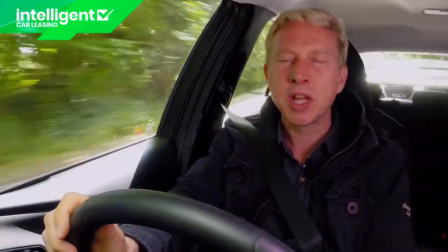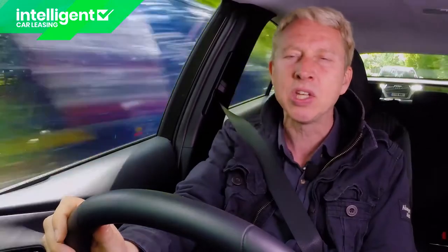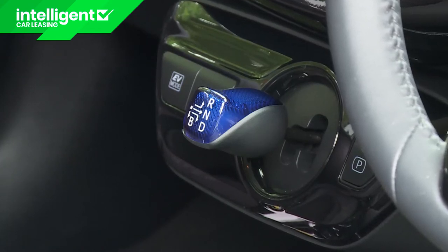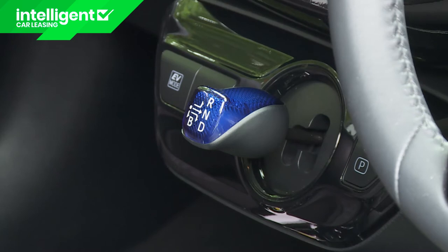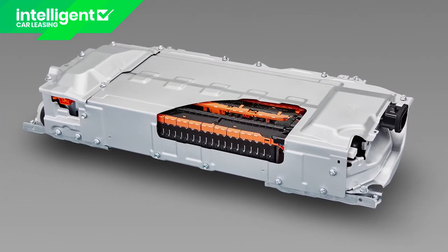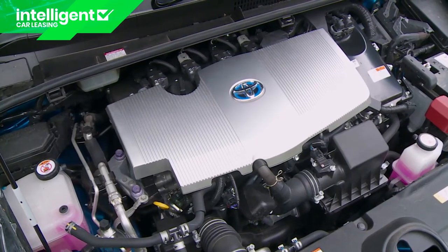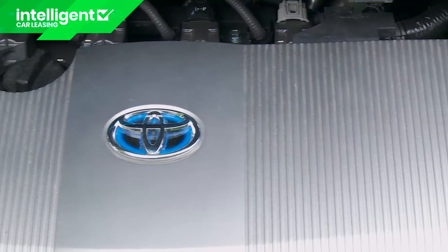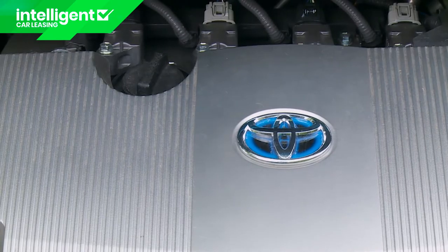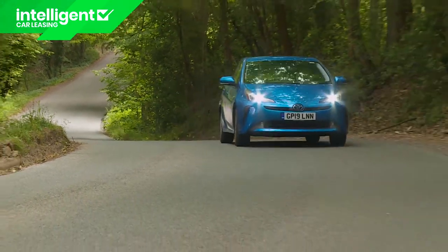During deceleration and under braking, the engine switches off and both electric motors act as high-output generators, recovering kinetic energy that automatically recharges the batteries for the next time the hybrid system is able to switch back to electric-only mode. You can increase the effectiveness of the regeneration process by flicking the gear lever from D into the B setting. Toyota claims that a much greater proportion of your driving can be all-electrically powered with this Mk4 model than with its predecessors — up to 50% of it, in fact, if you're travelling in urban conditions.